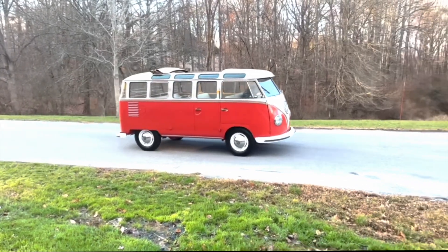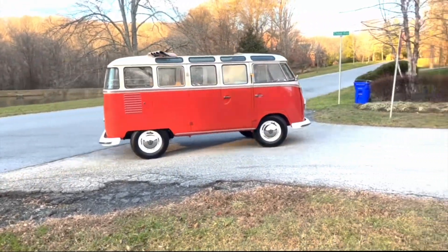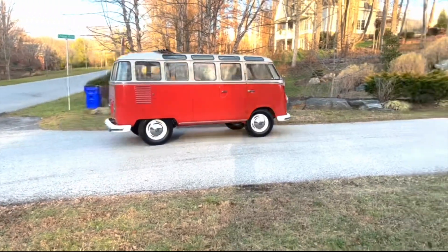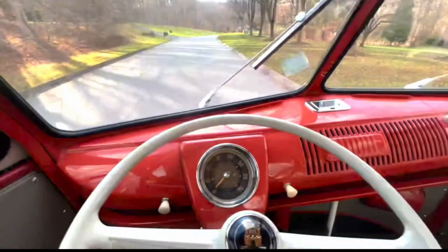The practicality of driving a Samba bus today may require some adjustments, but it offers a unique and rewarding experience. The lack of power steering and modern amenities like air conditioning may pose challenges, but the simplicity of the mechanics allows for smoother maneuverability.